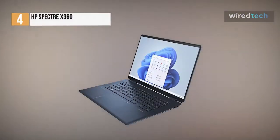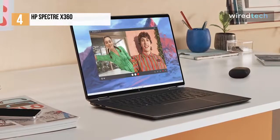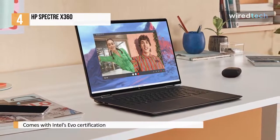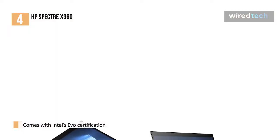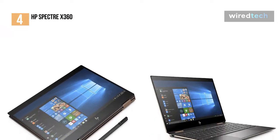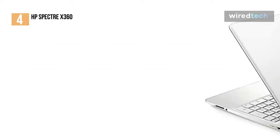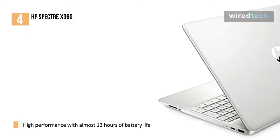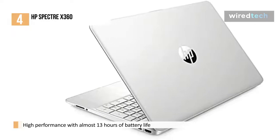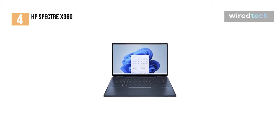It's hard to improve on a winning formula, but the HP Spectre 360 has done just that. It raised the bar of what to expect from these laptops, now that it comes with Intel's Evo certification. To meet Intel's standards, HP had to improve not only the laptop's performance, but also its design and battery life. In fact, it lasted almost 13 hours in our battery life test. This makes the HP Spectre 360 one of the best laptops out there right now, able to satisfy just about any user outside of hardcore gamers.